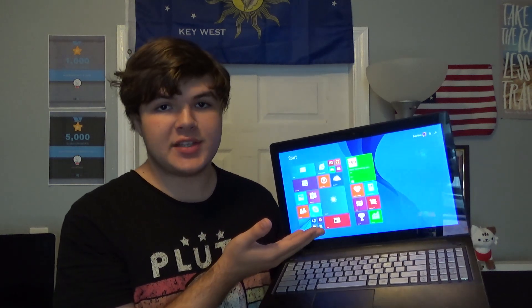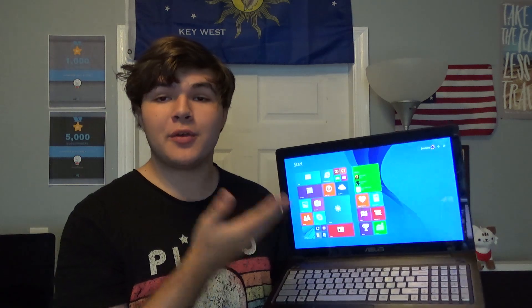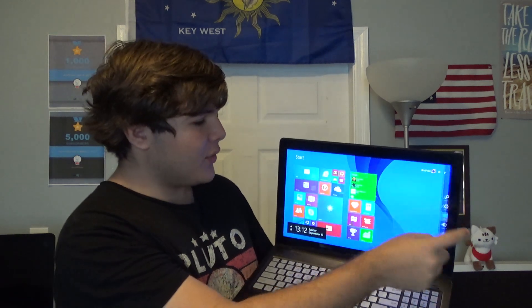The other reason why I picked Windows 8 is because I wanted to utilize the touchscreen that Asus put on this. Because Asus understood the assignment, and not only made a computer built for Windows 8, but it runs amazingly on this. You wouldn't be able to do this on Windows 10, especially because of Windows 10's tablet mode being notoriously pretty bad. Windows 8 being built for touchscreens, it just works.